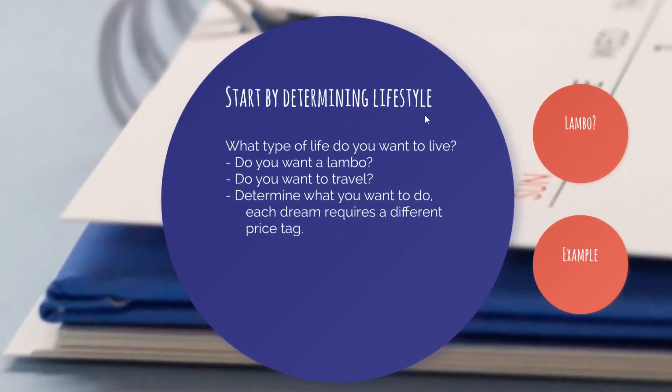The most crucial step is to determine your lifestyle and look at what type of life you want to live. For example, do you want to drive a Lamborghini all day? Do you want to travel the world? Make sure you have a rough plan. To be able to retire early, you have to have a definite, if not very accurate, idea of what you want to do once you've retired, because it's important to know what type of budget you have to work with and how much money you need to save.